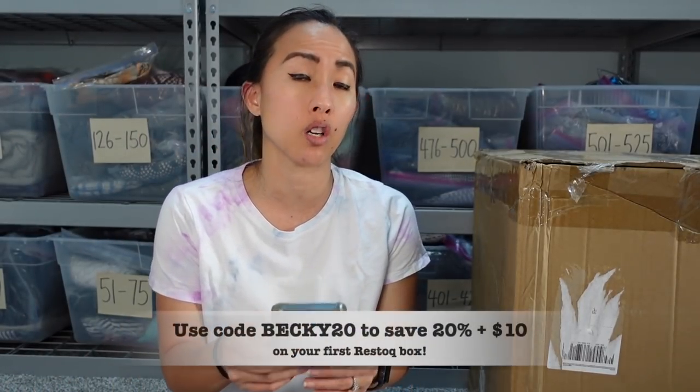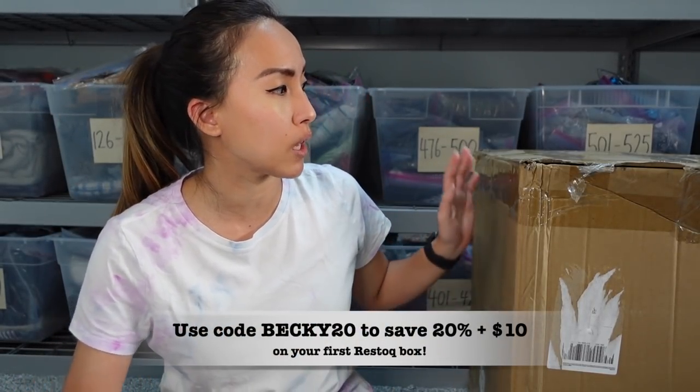Because I'm partnering with them in this video, I do have an affiliate code. If you like what you see, you can get 20% off your first order plus $10 off when you sign up using my link. That's a pretty good chunk of that $125. The code is BECKY20 and all the info will be linked down below.